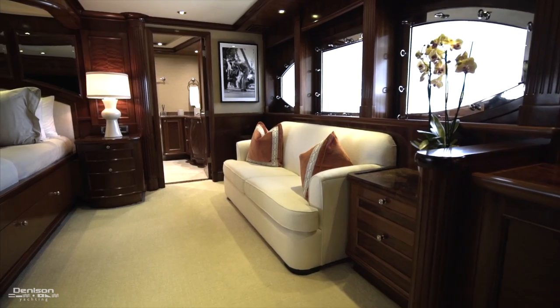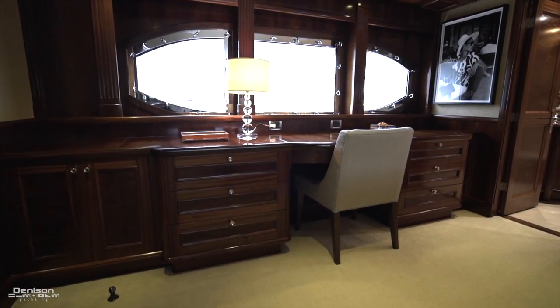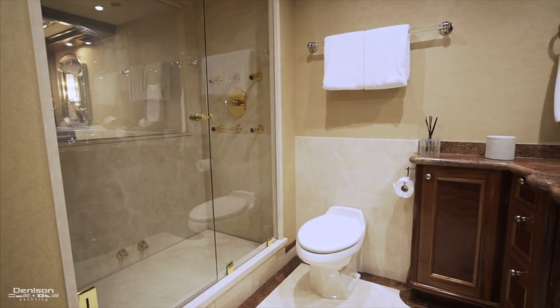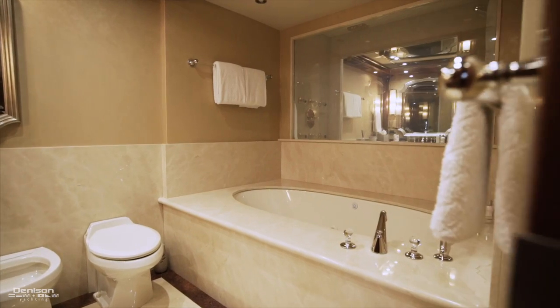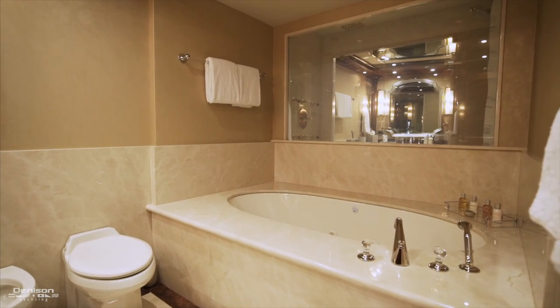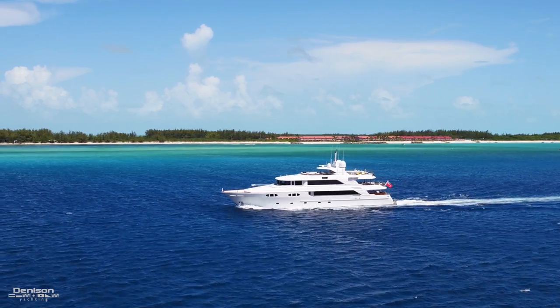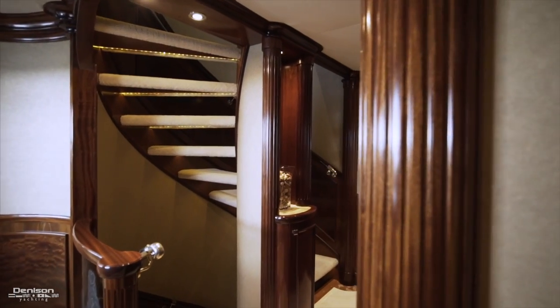There's a lounge to starboard and to the port side is a vanity. The master heads are forward — his to starboard with a dual-head steam shower, and hers to port with a jacuzzi tub and bidet. Let's move out of the master, head back to that foyer, and move down to the other guest staterooms.